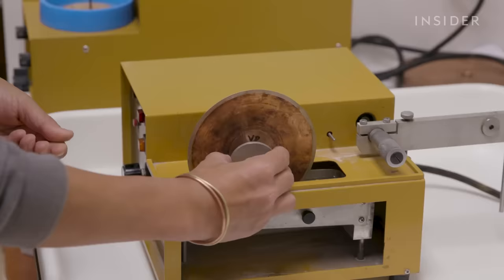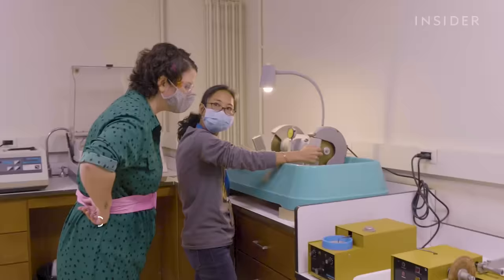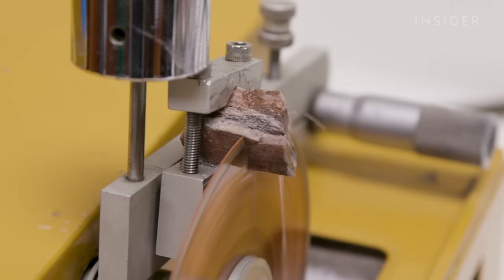To show me how it's done, they demonstrated with a prehistoric bird bone. They brought it to Akiko Shinya — she's the chief fossil preparator. She's amazing. Akiko starts by taking a small slice of the specimen.